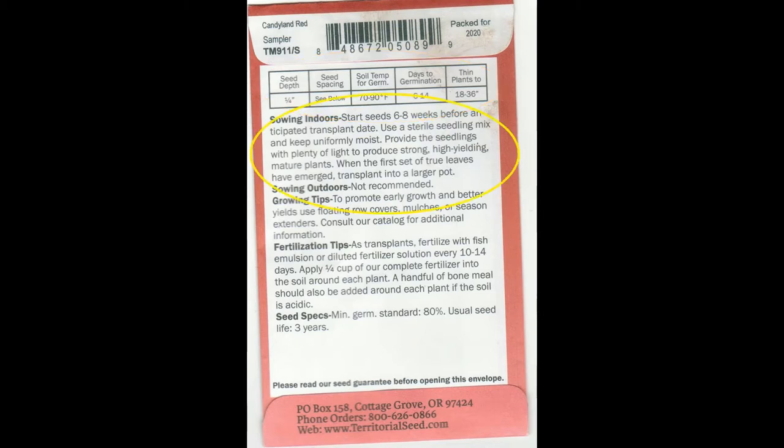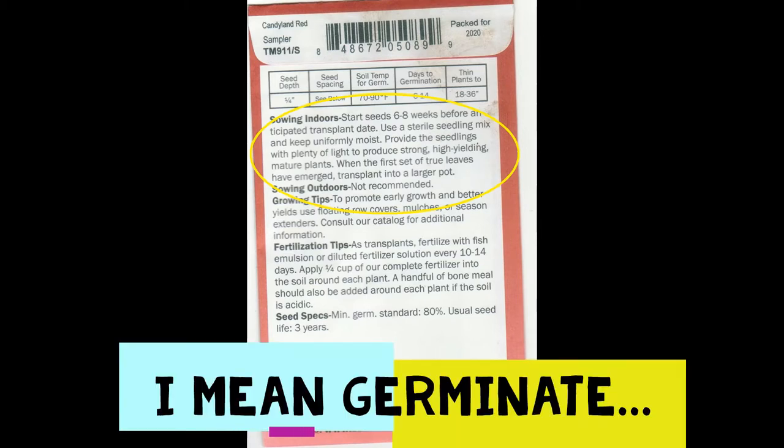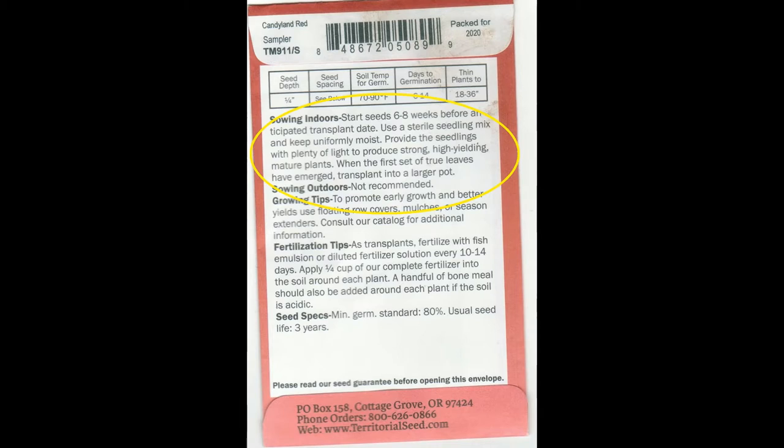Now let's talk about sowing indoors versus sowing outdoors. Sowing indoors means growing it inside your home or a greenhouse where the temperature is warm enough for the seeds to germinate — in this case 70 to 90 degrees. This packet says to start seeds six to eight weeks before the anticipated transplant date. It gives instructions on how to take care of your seed indoors and does not recommend sowing outdoors. The reason is that in most areas of the United States, by the time the soil is warm enough for the seed to germinate, the plant won't have enough time to fully come to harvest. So we start them early inside to get a harvest in mid to late summer.